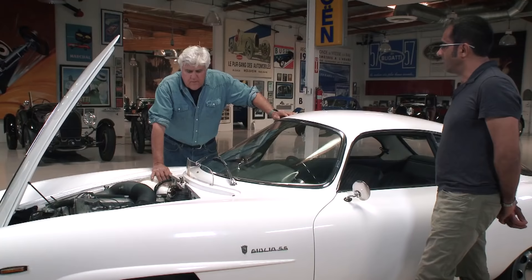Just beautiful, beautiful engines. I'm trying to remember — was this Vittorio Jano? Was he the designer of this engine? Do you know? I don't remember, I can't remember.